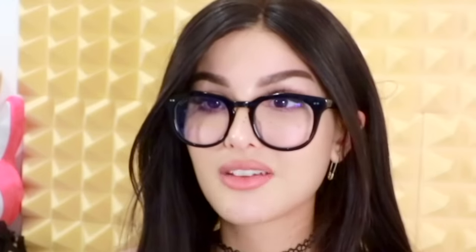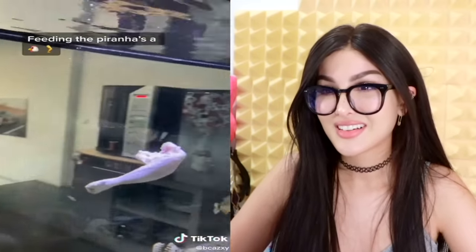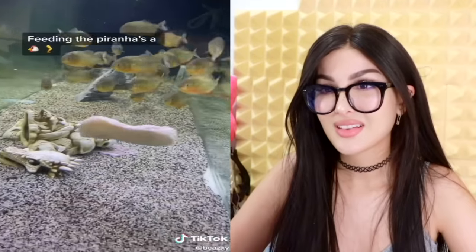Ever wonder what it's like to have a piranha as a pet, or like a whole tank of them? An interesting fact about piranhas: they will make sure that everybody eats. They'll bite off a piece and make space for other piranhas to have a piece as well. They eat the whole thing until the bone.